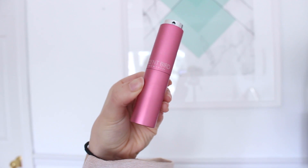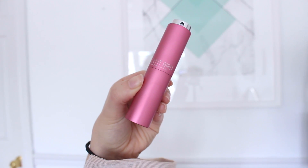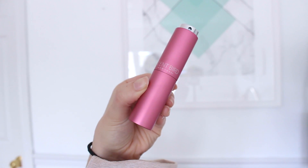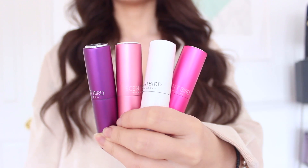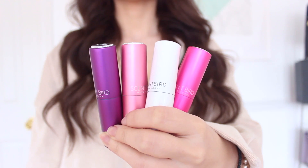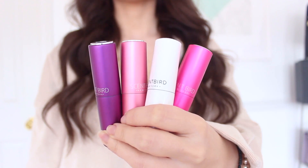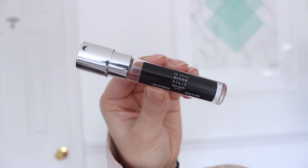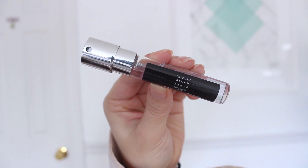My biggest pet peeve is thinking that I smell, so if I ever need to touch up I'm covered. I'm going to share my favorite scents I picked out from Scentbird — these are my top four that I'm obsessed with and think you'll like too, though there are so many others to choose from. The first scent I love is Kate Spade In Full Bloom Blush — this is one I've had before and used up completely.